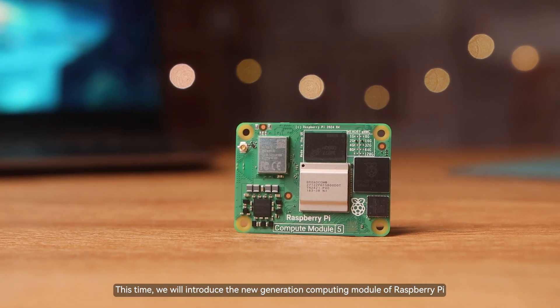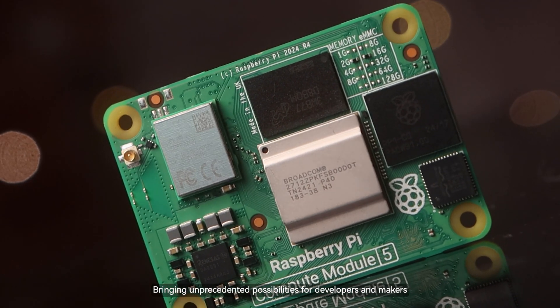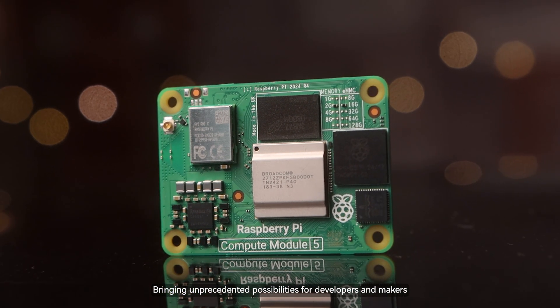This time, we will introduce the new generation computing module of Raspberry Pi — CM5, newly upgraded with more powerful performance, bringing unprecedented possibilities for developers and makers.